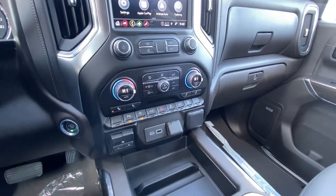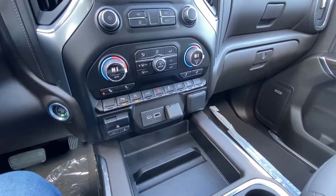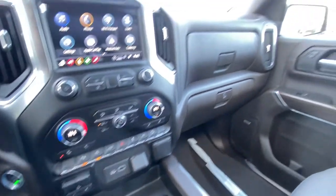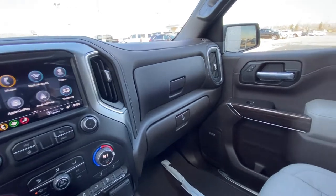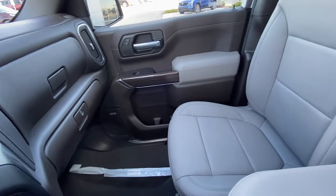Dual zone climate control with heated front bucket seats, integrated trailer braking system, USB ports and an outlet up front, and we have the dual glove box with a locking bottom, and Bose audio throughout.